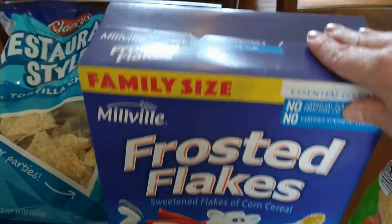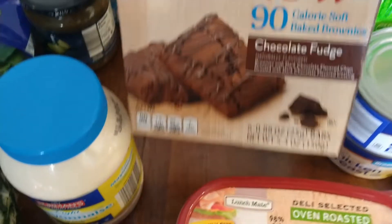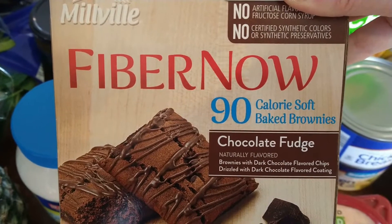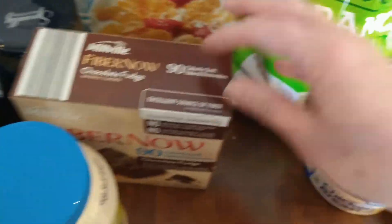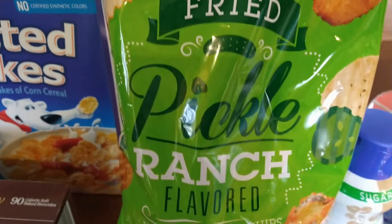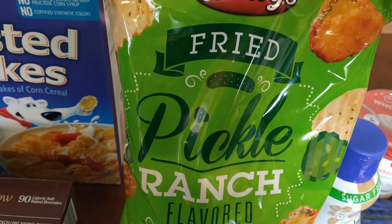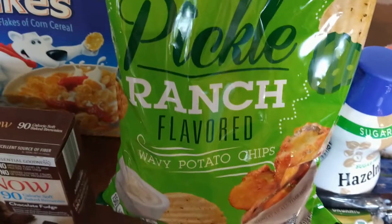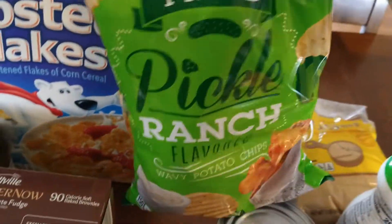A giant box of frosted flakes. These soft-baked chocolate cookies — it's been a while since I've had them but they're really good: 90 calories and they definitely hit that little chocolate flavor you're wanting. These were a new item — fried pickle ranch potato chips. We bought a fried pickle ranch dip from Sam's Club a couple weeks back that was delicious, so we decided to try these chips from Aldi. They're probably a seasonal item but let's see how they are.